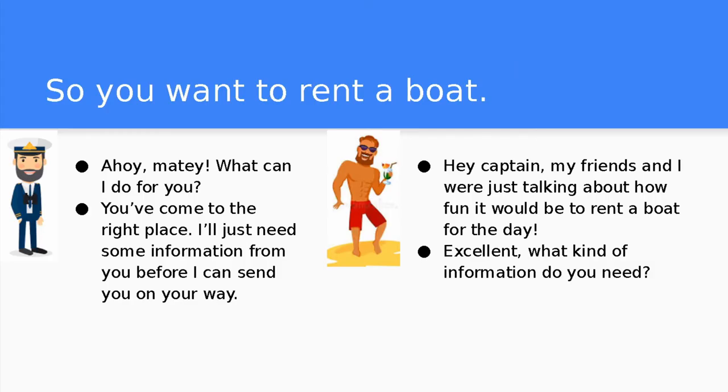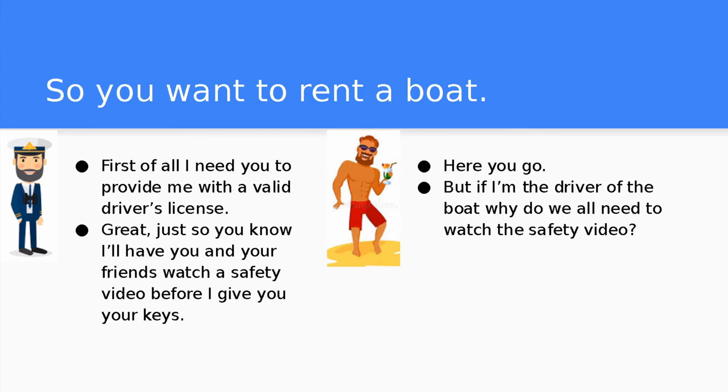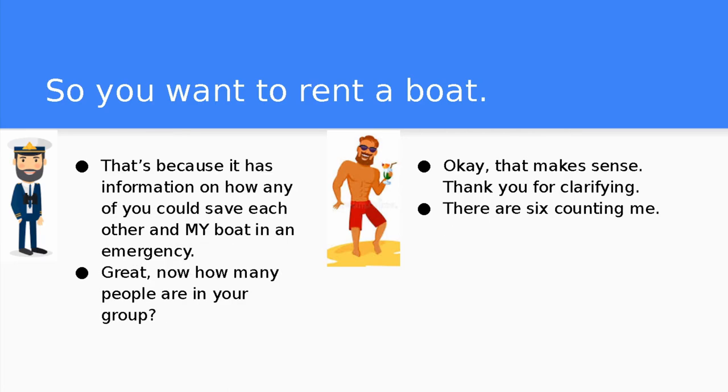Now let's take a look at a conversation. So you want to rent a boat? Here you go. Just so you know, I'll have you and your friends watch a safety video before I give you the keys. But if I'm the driver of the boat, why do we all need to watch the safety video? That's because it has information on how any of you could save each other and my boat in an emergency. Okay, that makes sense. Thank you for clarifying.